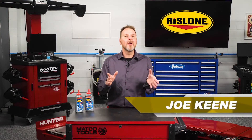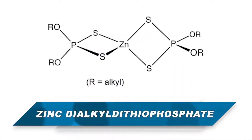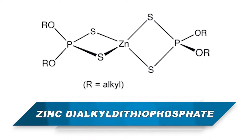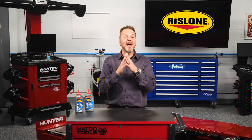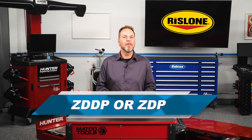If you ever want to impress your friends, spend a few minutes explaining the benefits of zinc dialkyl dithiophosphate, or better yet, spell it for them. Zinc dialkyl dithiophosphate is a combination of zinc and phosphorous, and it's a lot easier to use the acronym ZDDP or ZDP when talking about what it can do for your customers' engines.